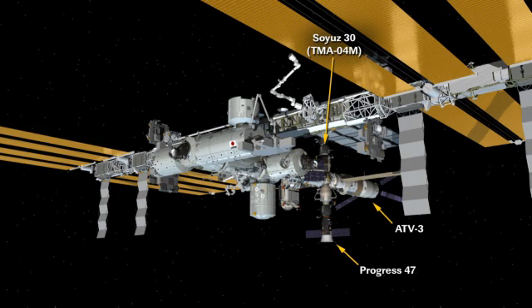You can see the Progress spacecraft off on the top of your screen. It's on the zenith-facing port of the Poisk module. All the astronauts participated in that drill today, being walked through the procedures by teams here on the ground.